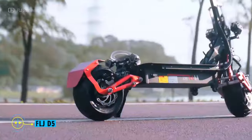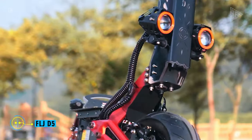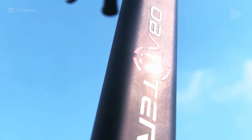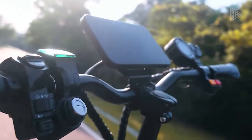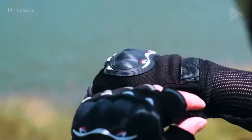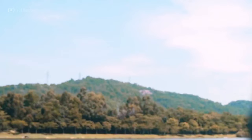FLJ D5. With a 5,000-watt motor and a top speed of 70 kilometers per hour, the FLJ D5 is an impressive electric scooter. It is fitted with hydraulic brakes, front and rear lights, and a long range of 60 to 90 kilometers on a single charge.